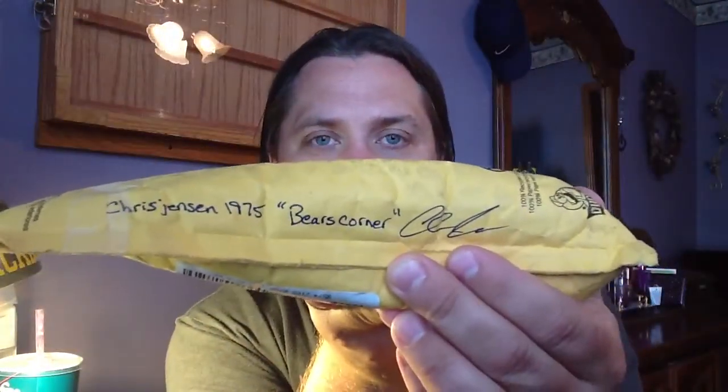I did want to make a quick video because I did get one package in the mail today — first Summer Mail Day, gotta love it. I got this from a guy who's new to YouTube. His name is Chris Jensen, his page is Chris Jensen 1975. He also likes to call it Bear's Corner. He's got Packer's Corner, Bear's Corner, and of course we've got 49ers Corner.